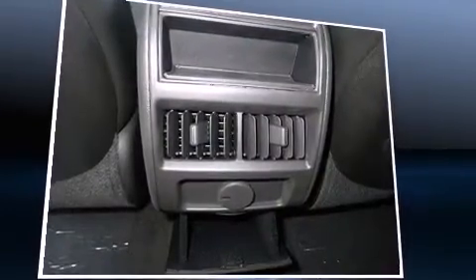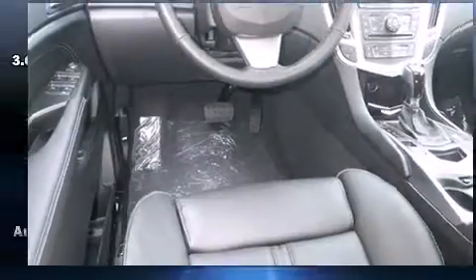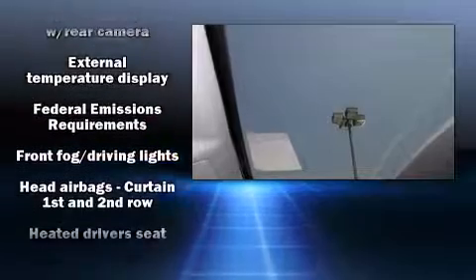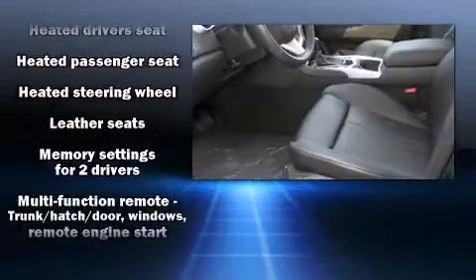You and your passengers will enjoy the stereo system, which includes a CD player with MP3 capability, a 40 gigabyte hard drive, and 10 speakers providing excellent sound throughout the cabin. Safety equipment has been integrated throughout.